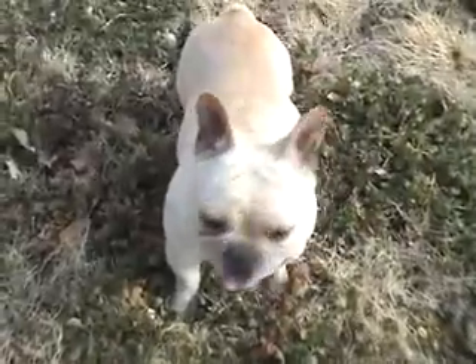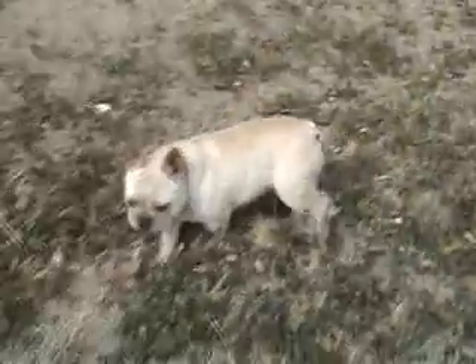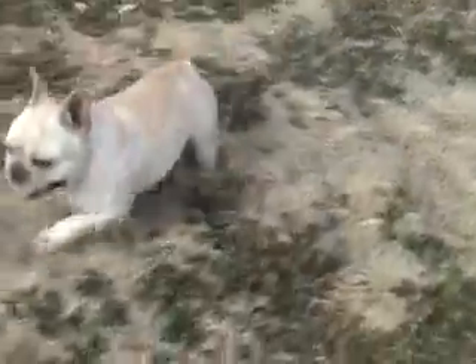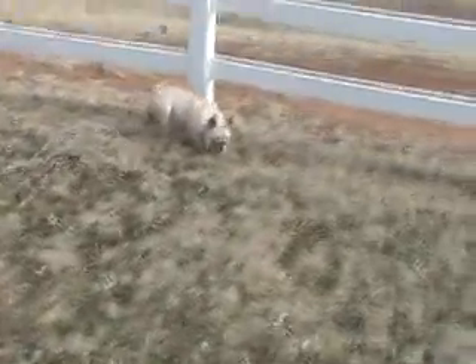This guy here would do great in your house. If you've got a small operation and you're thinking you'd like to have a male for your females, he will get along with everybody. He'll get along with kids. He knows what cats are. You can see his gait — the back end looks really nice. Doesn't have knock knees or anything.